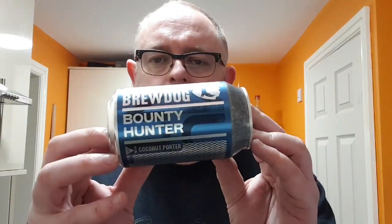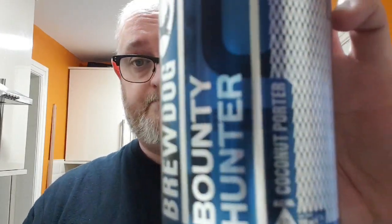The next one is Dead Empire, an Imperial IPA at 9.5 percent — interesting! And last but not least, I spotted this one yesterday: it's Bounty Hunter, a coconut porter weighing in at 6.1 percent. There it is.